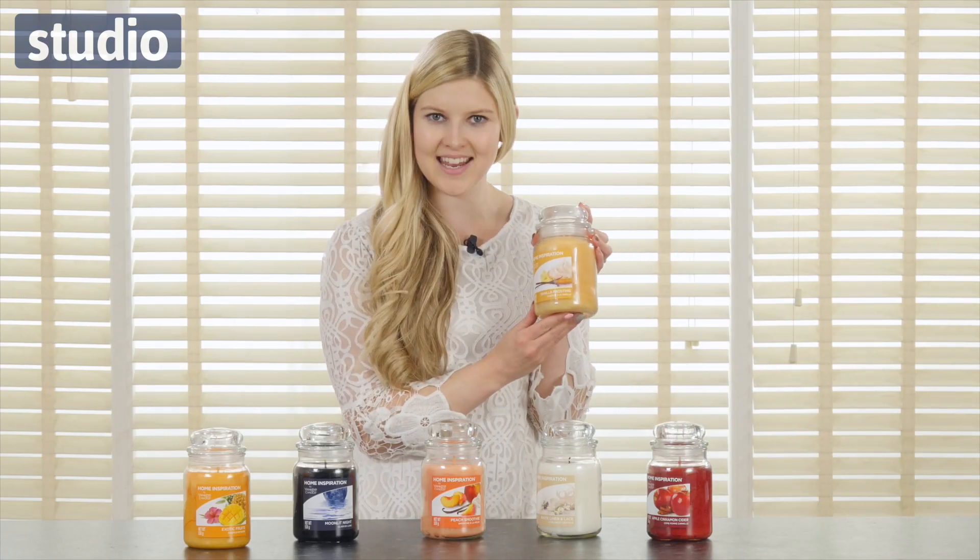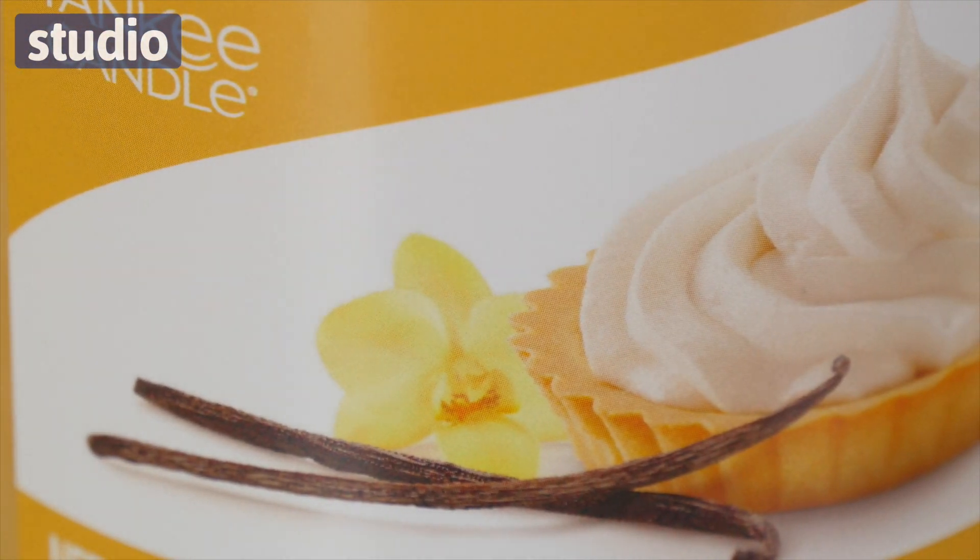And last but not least we have this one, which is the Vanilla Frosting candle, which is perfectly reminiscent of that gorgeous baked goods smell.